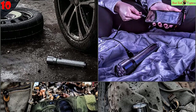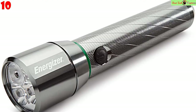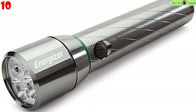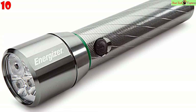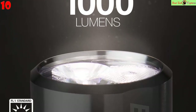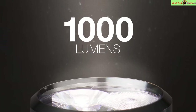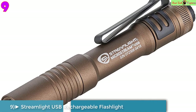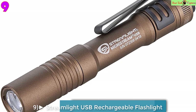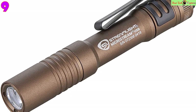Versatile modes — 7 modes: high, low, high spot, low spot, high wide, low wide, and strobe for emergency situations. Delivers reliable performance for both home users and pros, for everything from DIY projects to camping.